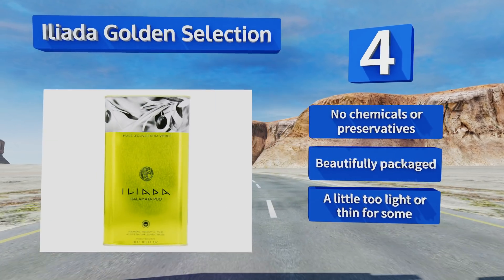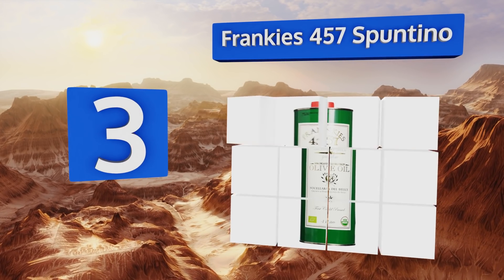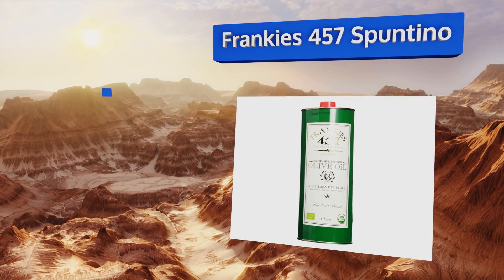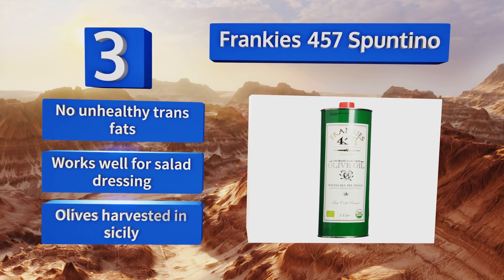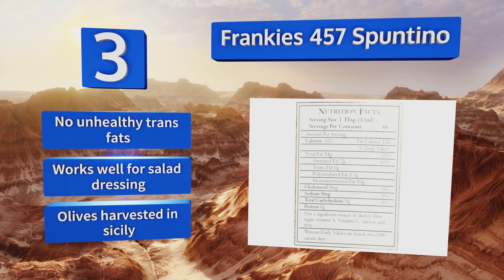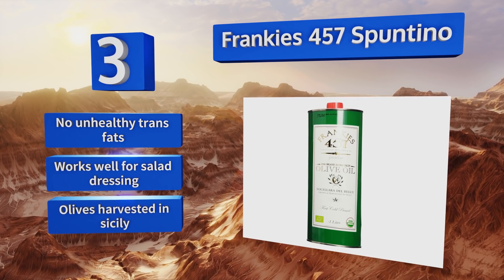Nearing the top of our list at number three, you'll find both peppery and grassy notes in every taste of Frankies 457 Spuntino. To ensure that these flavors stay fresher longer, the bottles are made from coated steel that keeps the light out. It's first cold pressed and perfect for a crusty loaf of bread. It contains no unhealthy trans fats and works well for salad dressing. The olives are harvested in Sicily.